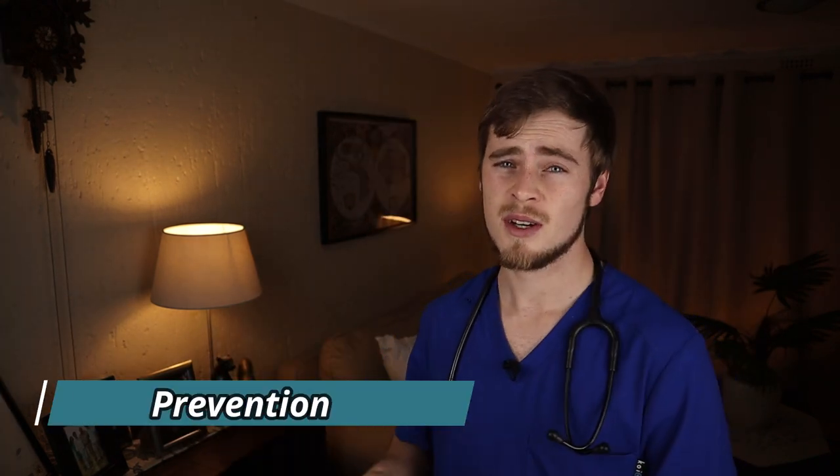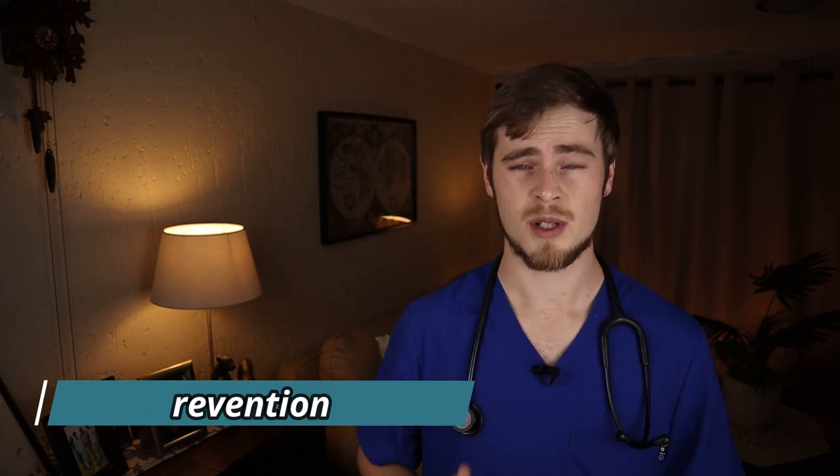Unfortunately, there is currently no effective vaccine commercially available to fully protect dogs against babesiosis. There is a vaccine that will prevent the life-threatening side effects, but none that will prevent babesiosis completely. The best means of preventing babesiosis is by preventing your dog's exposure to the ticks that carry the parasite in the first place.